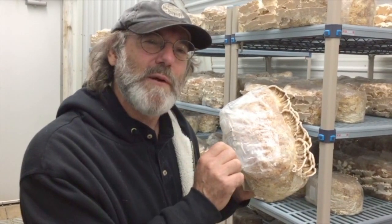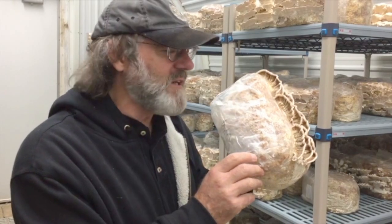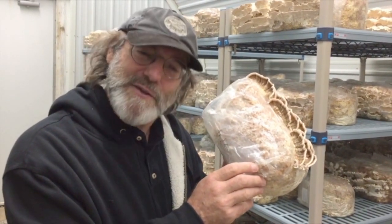So I cloned those turkey tail mushrooms from the apple tree branch, and these are the very ones that are used now in our clinical studies. Kind of fun. Thank you, Andy.